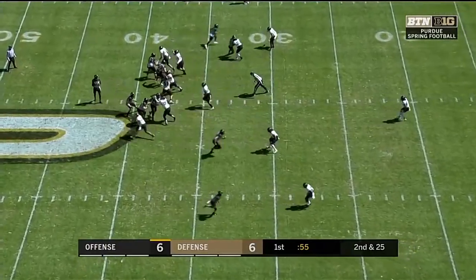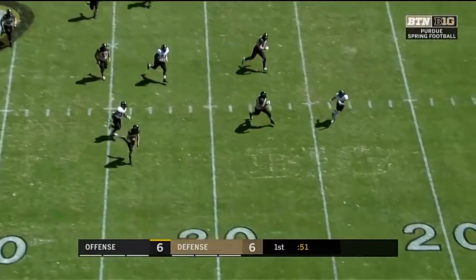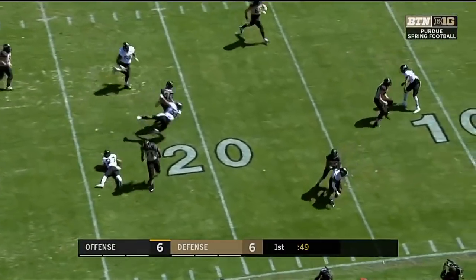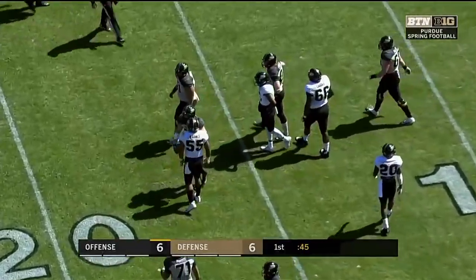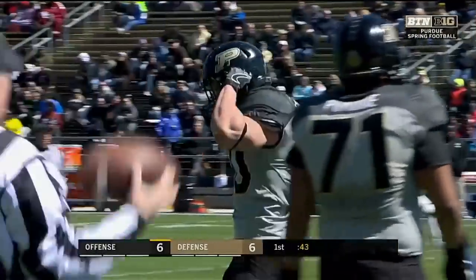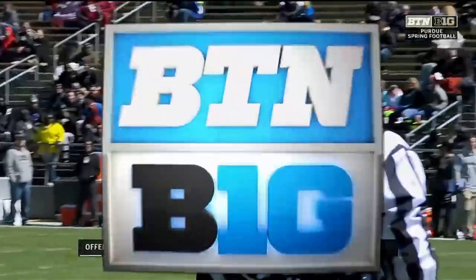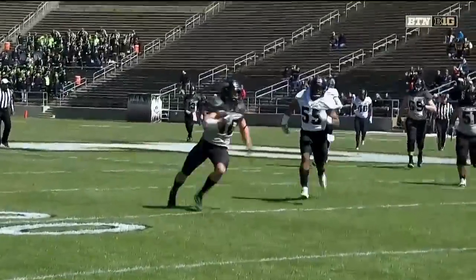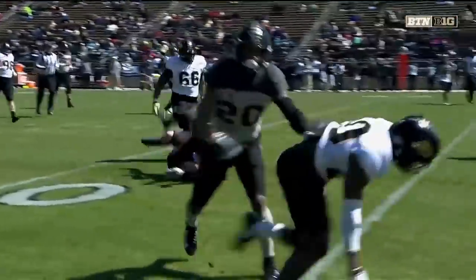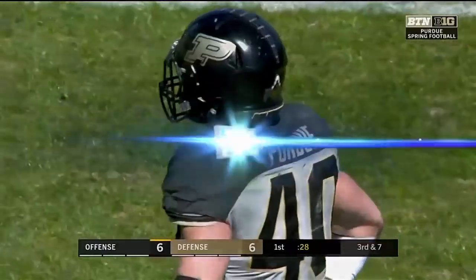Spencer drive going the wrong direction because of that chop block penalty. Plummer tries to set up the screen and does. Horvath with a catch, fights off one defender in Derek Barnes, and Horvath is in the red zone all the way down to the 17-yard line. I got to tell you, I like this kid. I know he's a walk-on, but he's making plays. Great presence right there by Plummer holding it to the last minute. Horvath makes a catch, nice stiff arm, gets into space, picks up about 12 yards.